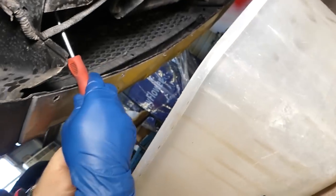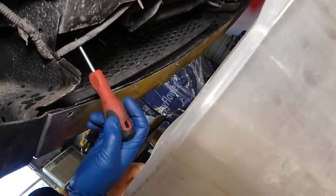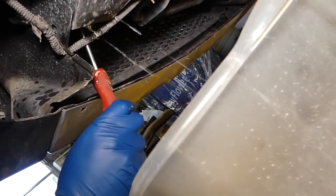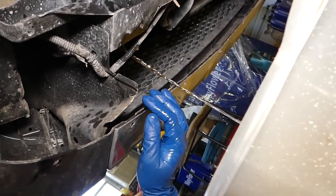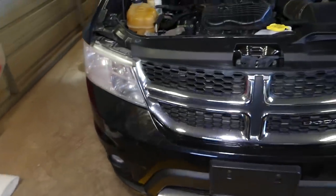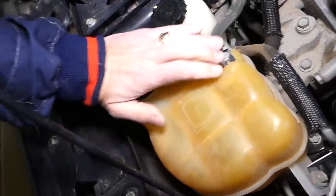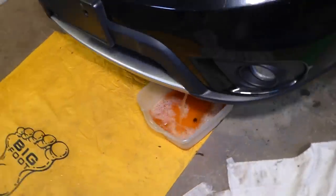We've got the Phillips screwdriver and a container to collect everything — we're ready to start draining the coolant. As you can see it will start leaking out. What we'll do next is open the coolant reservoir cap because it will be creating some back pressure. The port came all the way out — check out how fast it's coming out.